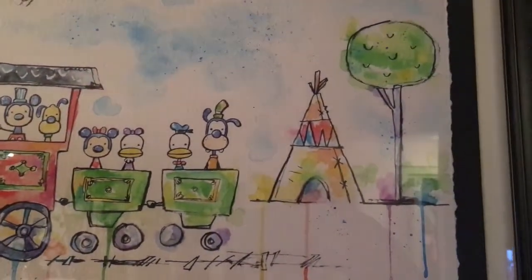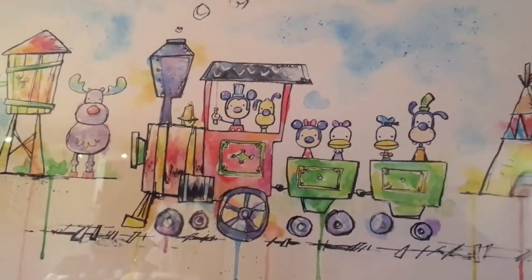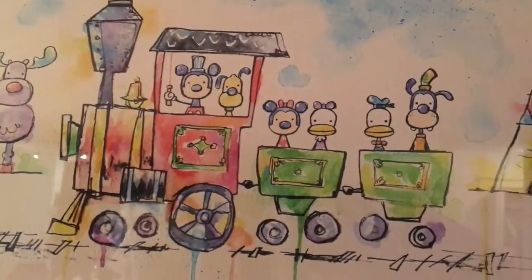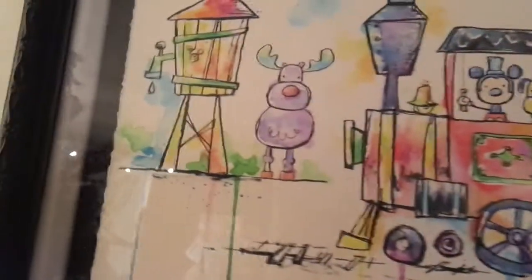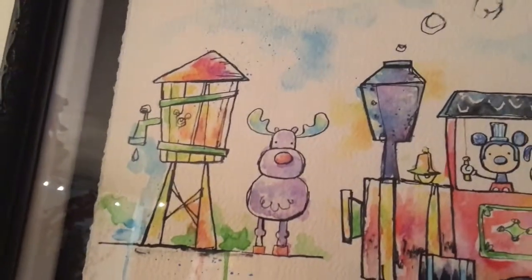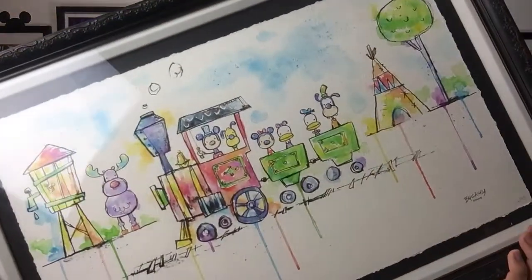One particular piece we fell in love with was this watercolor of Mickey and the gang at the Walt Disney World Magic Kingdom Railway. Mickey and the gang — the Fab Five plus Pluto — are all on there, going through scenes you see when you're on the railroad going around Magic Kingdom. Some of our best memories as a family are going on this ride. We absolutely love it, so this is our memory piece for our living room.